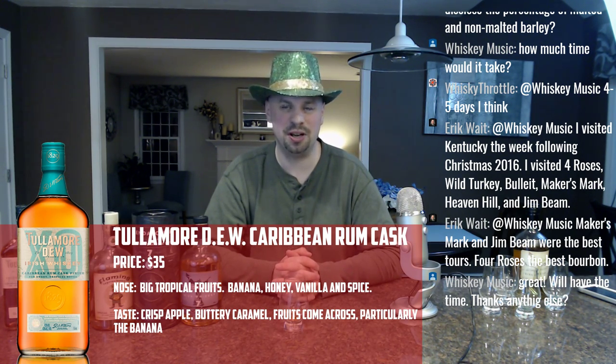Someone asks: do Irish whiskeys disclose the percentage of malted and non-malted barley? Not that I've run into — I actually hadn't even thought about that, but I haven't run into a mash bill on any of the Irish whiskeys I've reviewed. I'll have to pay special attention to that.